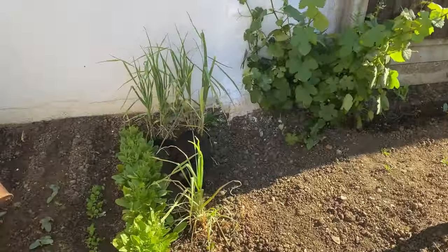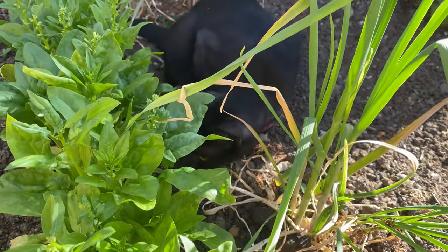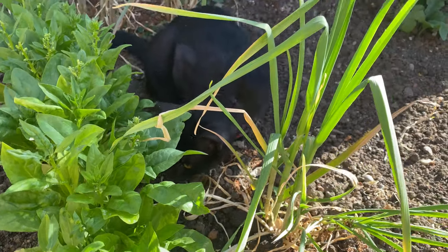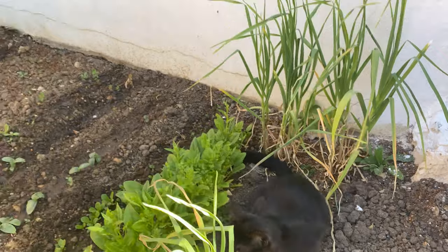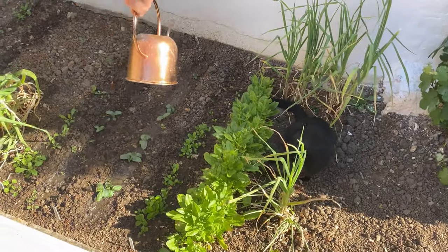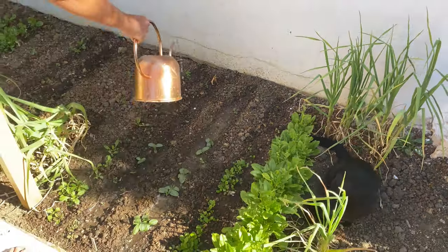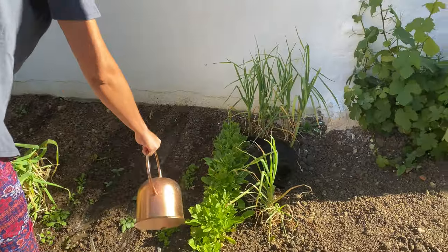Are you helping Billy? You know you shouldn't be near the vegetables. Are you watching everything get watered? Is she doing it properly Billy? I'm just telling Billy that cucumbers need a lot of water. We need to fix the hose - that's a job we need to do today as well.